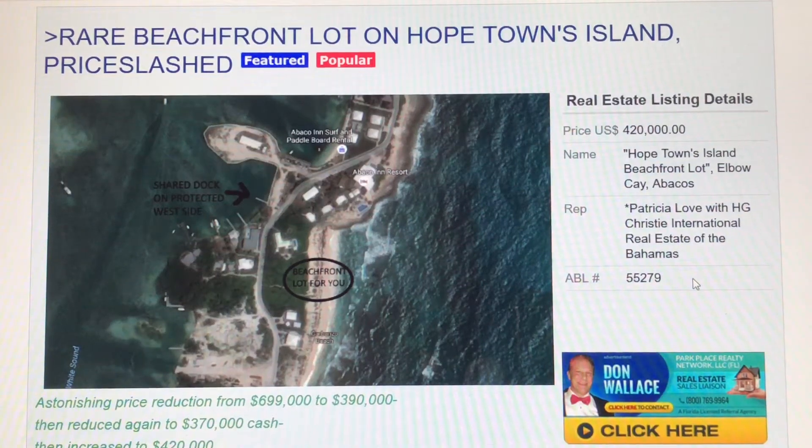Hello, it's Don Wallace with AllBahamasListings.com. Today we're looking at a beachfront lot on Elbow Key. And Elbow Key might not mean much to you, but Elbow Key is Hopetown's Island.